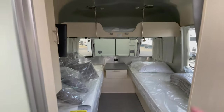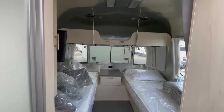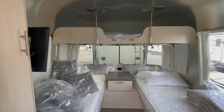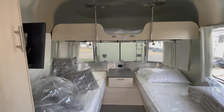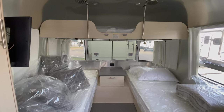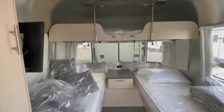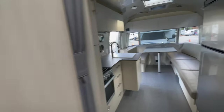So the twin bed option with the overhead bunk — obviously a bunk for a younger child who would probably love it and think it's the coolest thing ever. But I can also see it being really good storage if you get creative. That wraps up the bedroom and bunk area; let's walk back up to the front.